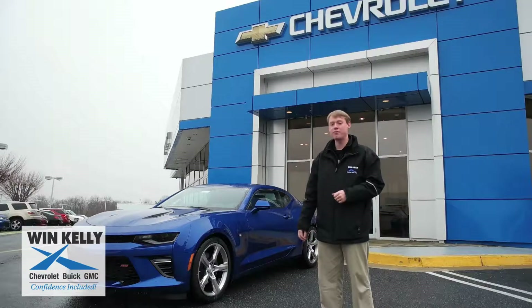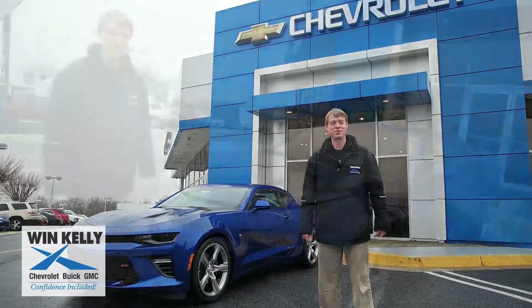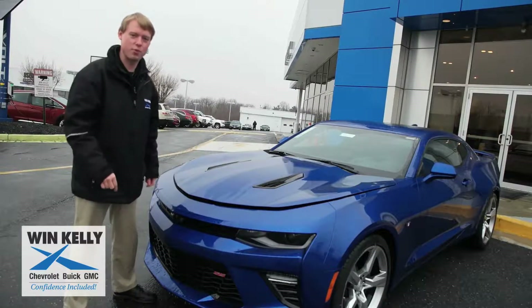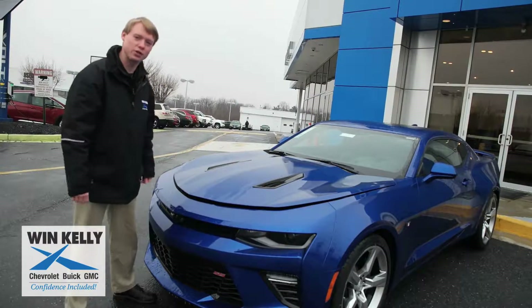Let's take a closer look at some of the standout features of this awesome performance machine. The heart and soul of the Camaro lies under the hood where the motor is. The Camaro SS comes with a 6.2 liter V8. Let's take a quick look at that awesome engine.